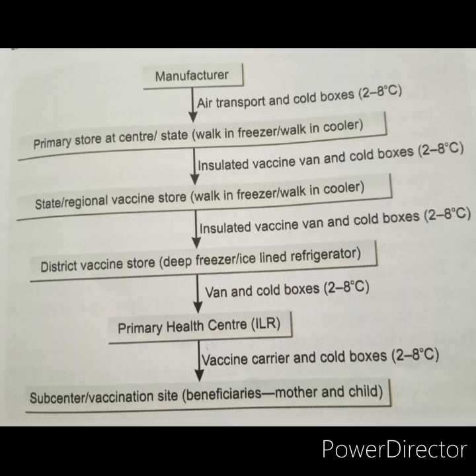Throughout transportation, the temperature is maintained between 2 to 8 degree centigrade to maintain the potency of the vaccine. From the manufacturer, vaccines are transported by air transport in cold boxes to the primary store at the center or state level, where they are stored in walk-in freezers or walk-in coolers. From the primary store, the vaccine is taken to the state or regional vaccine store in insulated vaccine vans and cold boxes, where it is again stored in walk-in freezers or walk-in coolers.